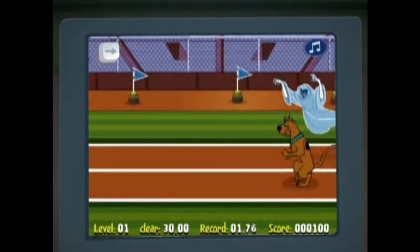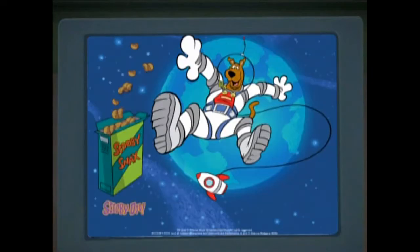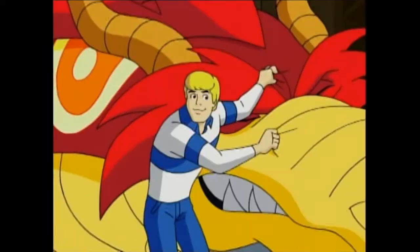Will it be an exclusive game? A video clip unleashed for the very first time? A cool podcast or super groovy wallpaper? Sounds fun! Each Scooby product has a different code, so you never know what your special Zoinks Points code will uncover.